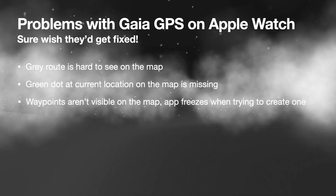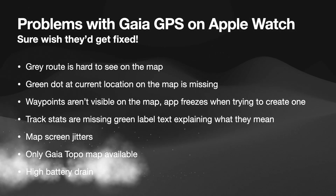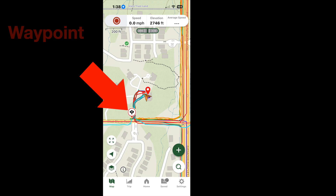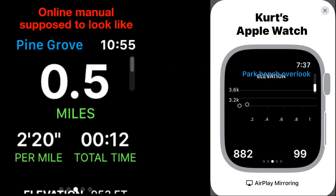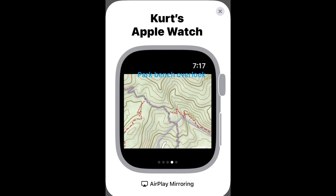There are some real issues with the watch app that I wish Gaia would fix. The route is gray on the map, which makes it hard to see, and it's missing the green dot that shows my current location. Waypoints aren't visible on the map, and when I tried to create one on my watch, the app froze. The track stats are missing the green labels showing what the numbers mean, and the map screen jitters, flashing between a checkerboard pattern and the map itself.